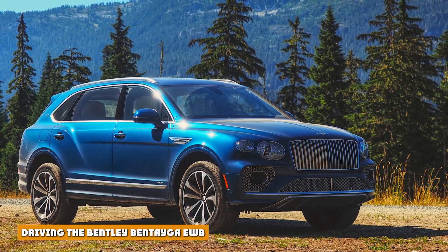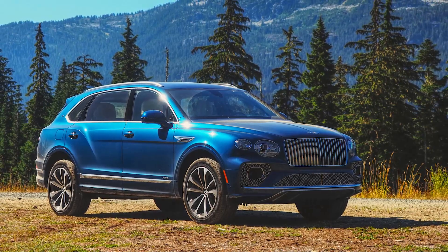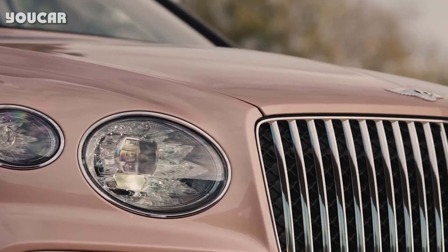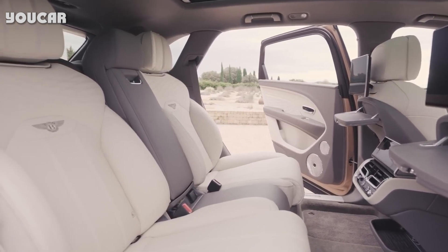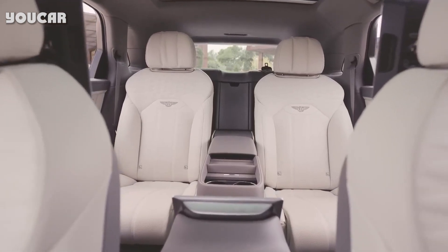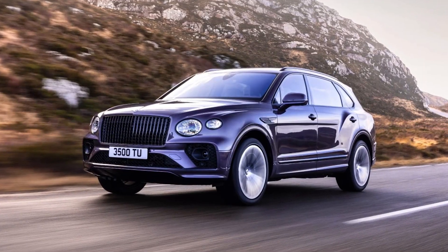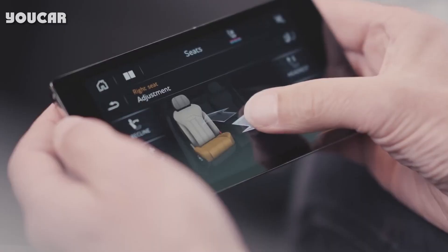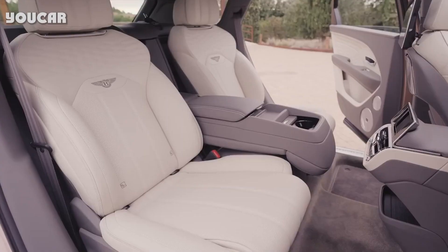Driving the Bentley Bentayga EWB — standing next to one as it started up — the Bentayga comes to life with a refined, restrained, and ultimately quite nice-sounding snarl. That 4.0-liter twin-turbo V8 makes 542 horsepower and 568 lb-ft of torque, and lets the EWB hit 60 mph in 4.5 seconds — 0.1 seconds slower than the lighter, regular-length Bentayga. The car tops out at 180 mph. Nobody is buying an extended-length Bentley to go drag racing, though. When it comes to the much more crucial aspect of highway passing, the big executive hauler will overtake fools all day long with a valiantly smooth demeanor and a muted but mighty V8.